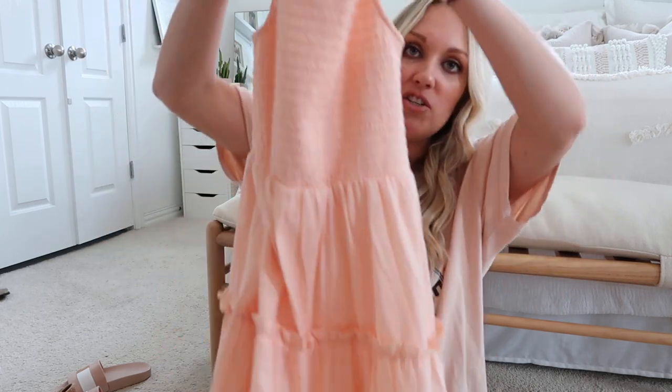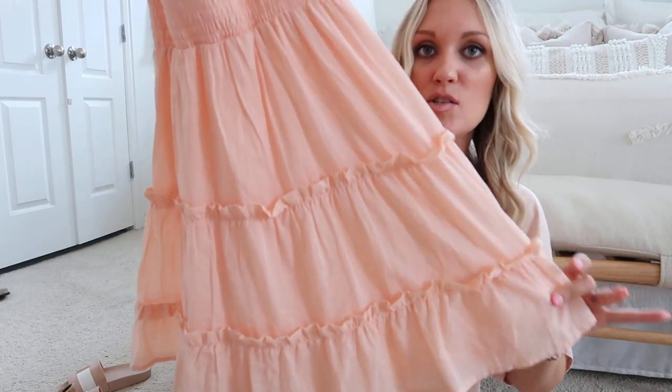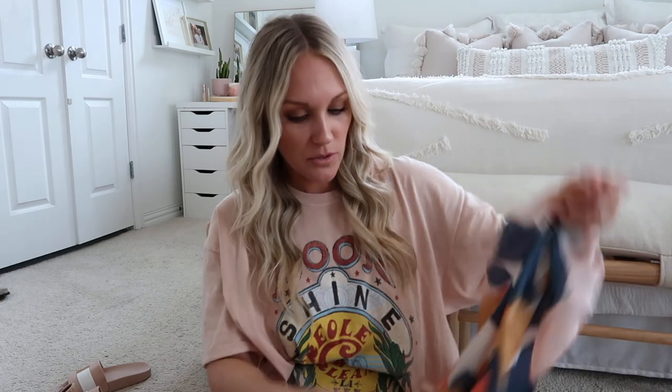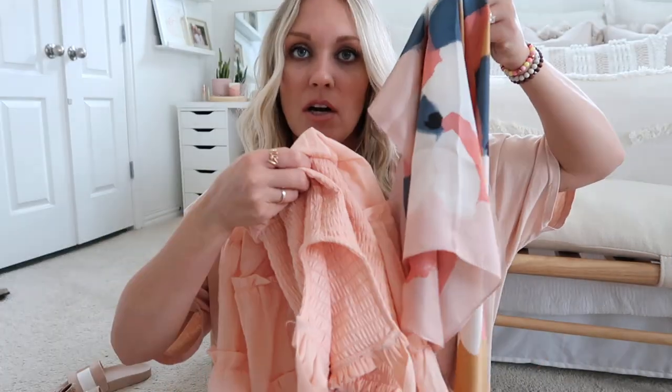I also have this yellow daisy Wild Fable dress — really really cute. I might wear it one night to dinner with sandals or wedges. Then there's a peachy shorter dress I wore in our gender reveal — I love it, but I'm not sure if it'll still fit with my growing belly. If it does, I'll probably wear it to dinner one night. That cute little scarf would also match it perfectly if I want to do something fun with my hair.